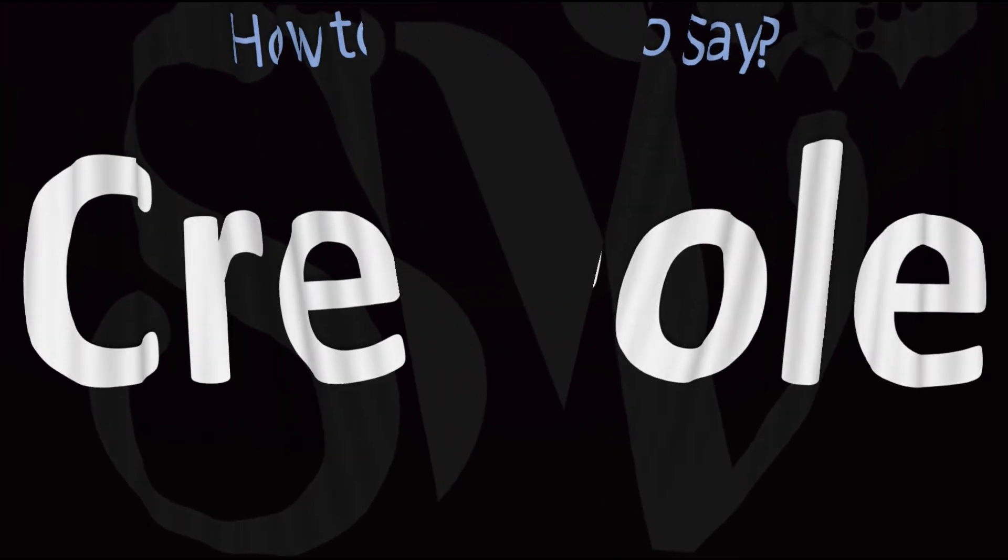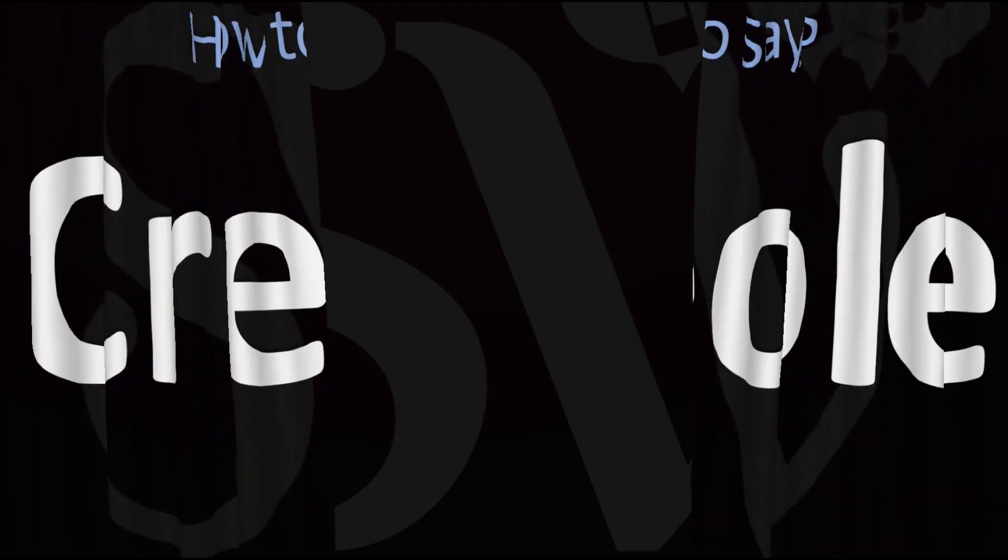And now you know. Here are more videos on how to pronounce more related words whose pronunciations aren't exactly always obvious. I'll see you there to learn more.